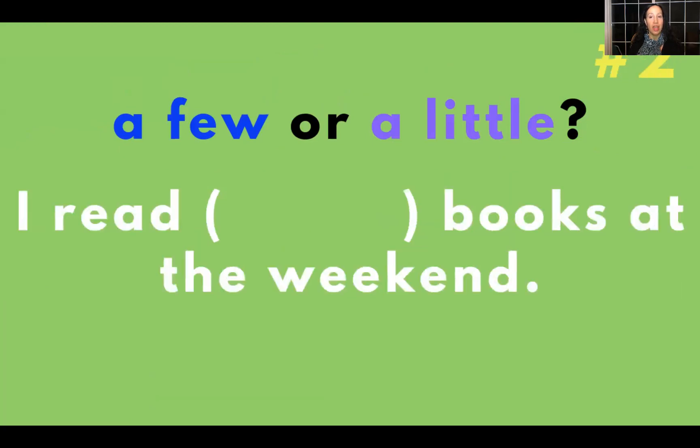Next: I read blank books at the weekend. The answer is a few — I read a few books at the weekend. We can also say I read a few books on the weekend. Did you notice the preposition? We can say at the weekend or on the weekend.